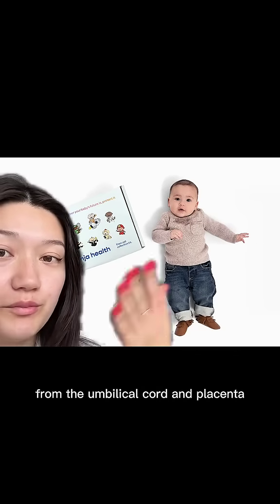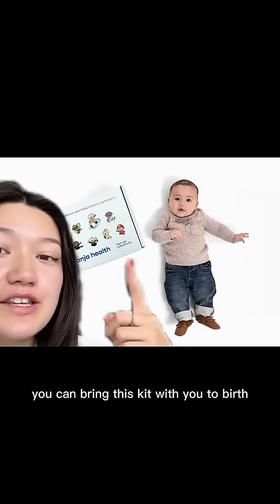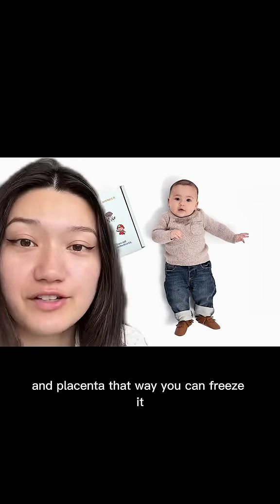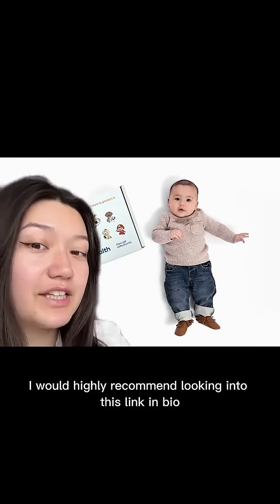So knowing that, I actually created this company, Anja House, that allows you to save stem cells from the umbilical cord and placenta with this kit. My younger brother's name is Andrew, hence the name Anja. You can bring this kit with you to birth, let your physician know that you have it, and they'll use all the tools inside to collect stem cells from the umbilical cord and placenta. That way you can freeze it — very similar to freezing eggs and sperm — and potentially use it in the future. If you're currently pregnant, I would highly recommend looking into this; link in bio to do it.